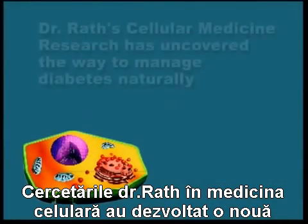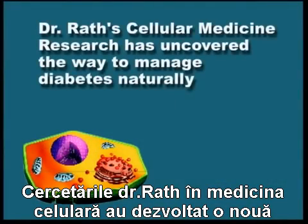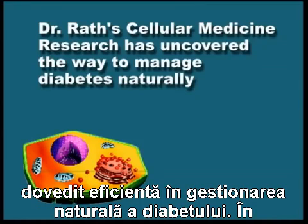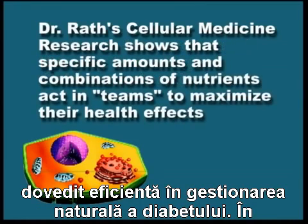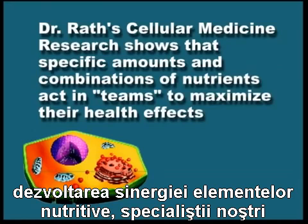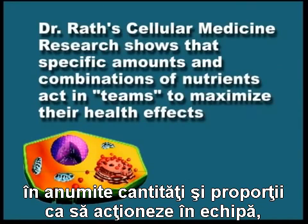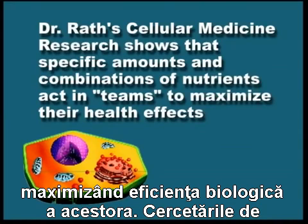Dr. Rath's cellular medicine has developed a new approach based on nutrient synergy, which has shown to be effective in managing diabetes naturally. In developing nutrient synergy, scientists are experimentally selecting specific nutrients and combining them in specific amounts and ratios so that they act in teams to maximize their overall biological effectiveness.